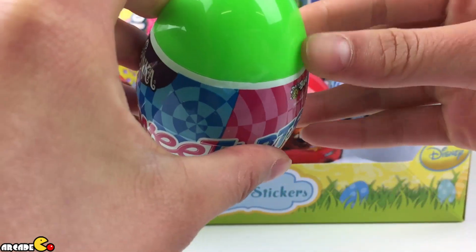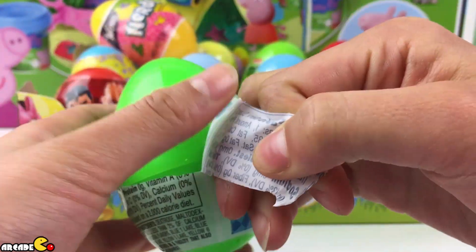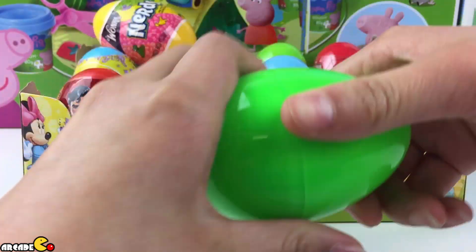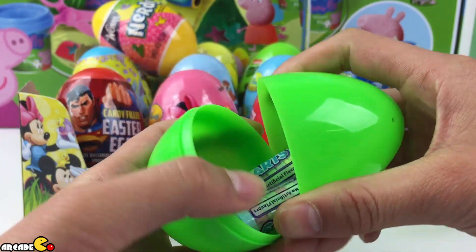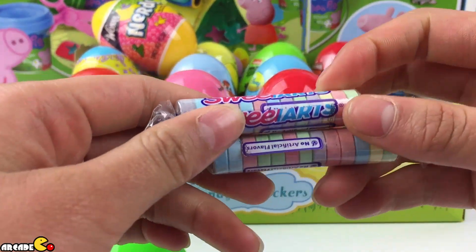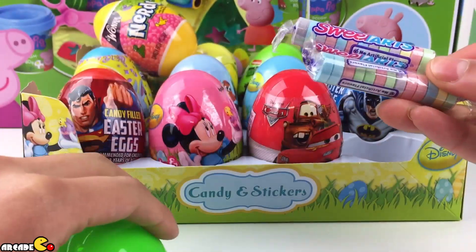Maybe there's candy inside. Let's see what's inside. Candies! You're right, Sweet Tarts has sweet candies. Let's save them for later.